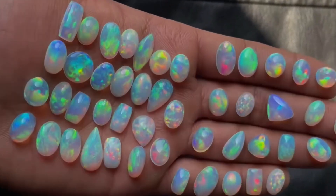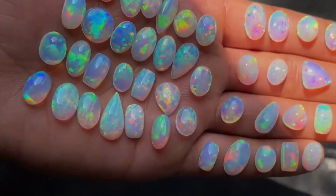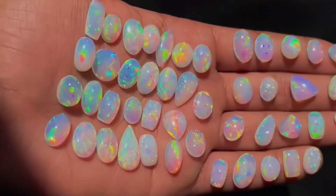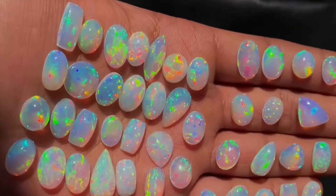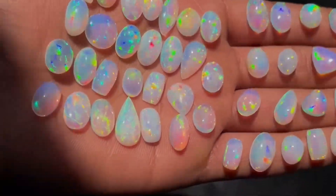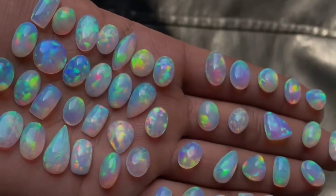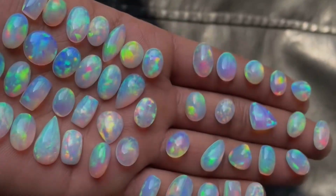How can we judge which opal is best? The most valuable Ethiopian opals are those with transparent color, a good even cut, a larger size, and intense color flashes throughout in every color of the rainbow. The exception to this rule is patterned Ethiopian opal.